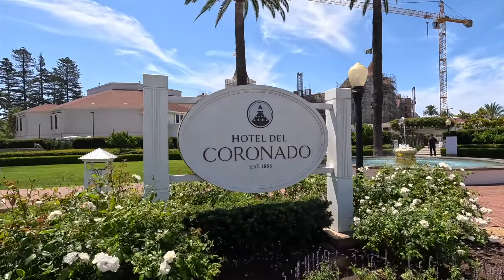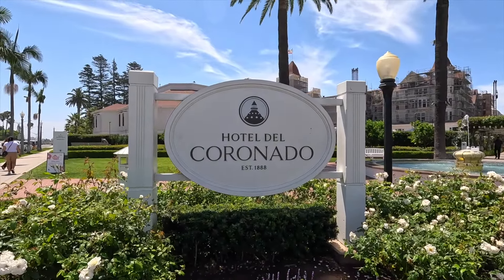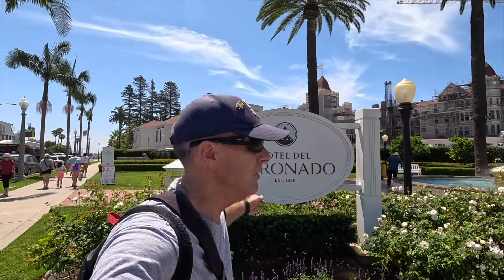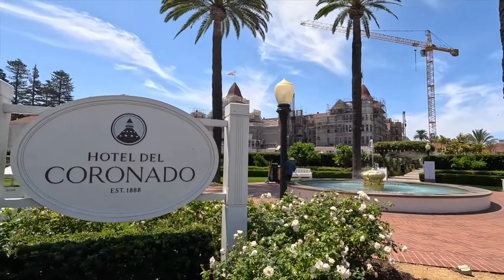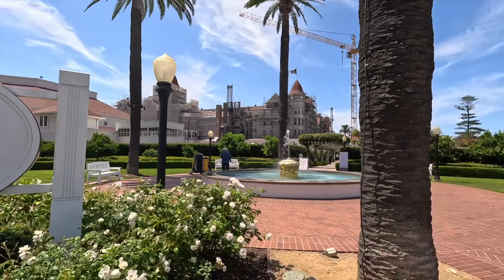Welcome to the historic Hotel Del Coronado, built in 1888. You can see it from the outside, though it's hard to tell what it's going to be like on the inside.